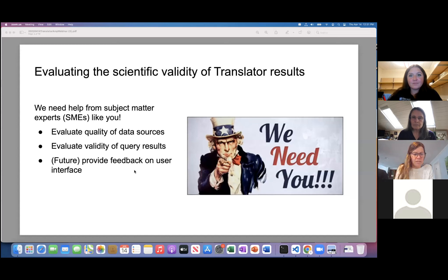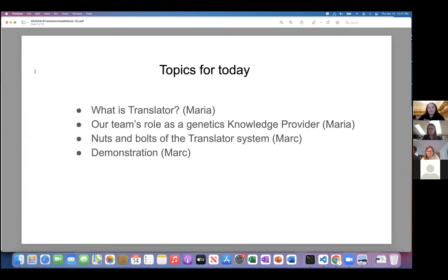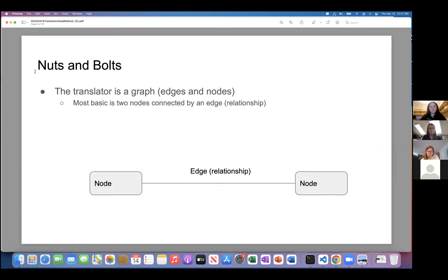I'll turn it over to Mark. So I'm going to do a basic demonstration of Translator using one of the components — using a system we use to test the Translator, which has a nice GUI to show how it works. The nuts and bolts: the Translator is built on relationships between two nodes. The nodes are specified by an ontology — for example, type 2 diabetes would be Mondo 5148 — and also specified by what type they are: a gene, a drug, or a disease. The type is specified based on the biolink model, which is a hierarchical relationship of types.